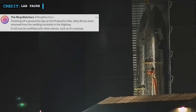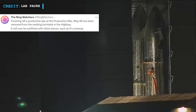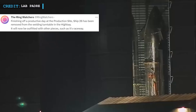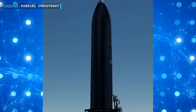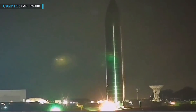According to a tweet by The Ring Watchers dated 4 January 2023, finishing off a productive day at the production site, Ship 26 had been removed from the welding turntable in the high bay, and it would now be outfitted with other pieces such as its raceway. SpaceX engineers spent more than 40 days after the full stack to complete the necessary wiring and other installations before rolling it out to the test site.